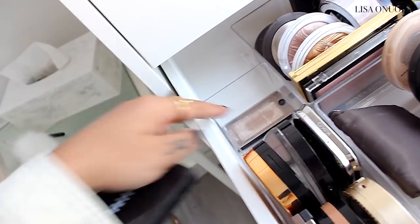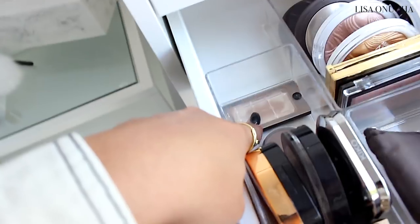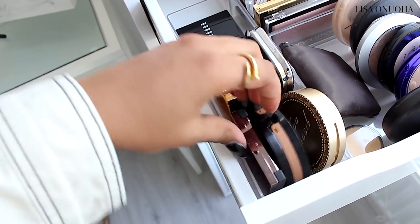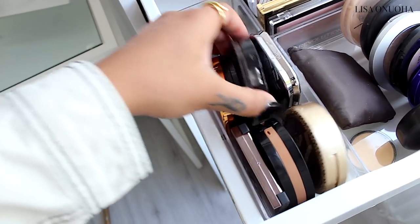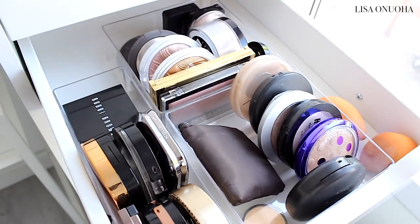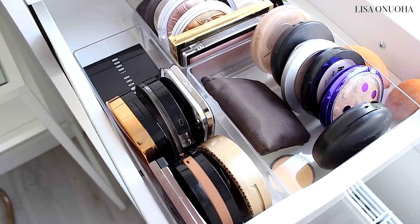Then I have bronzers and contour — one blush from Bobbi Brown, a nearly-finished contour powder I can't throw out, a little NYX contour powder, and my bronzers including my favorite Too Faced bronzer and a Kiko cream foundation I also use for bronzing. I'm keeping as much space free as possible because I'm obviously going to be purchasing more makeup and want room for future additions.